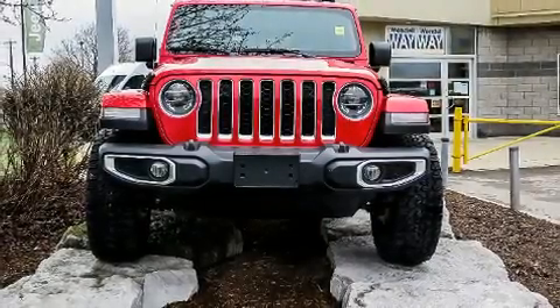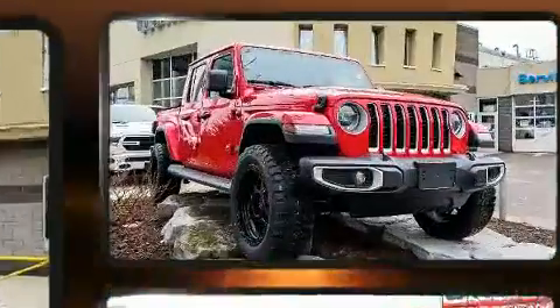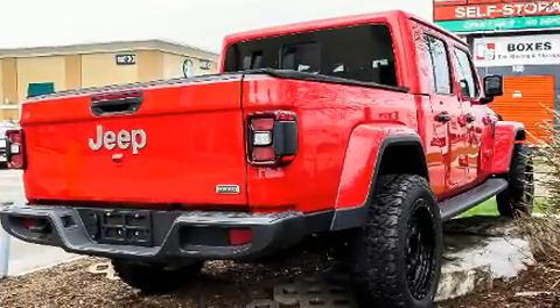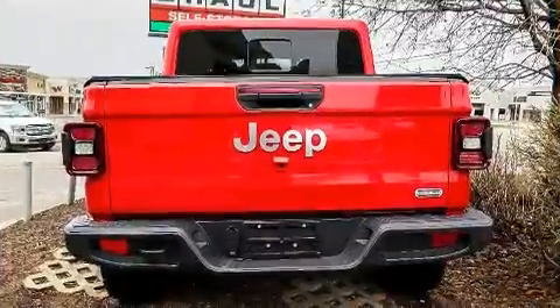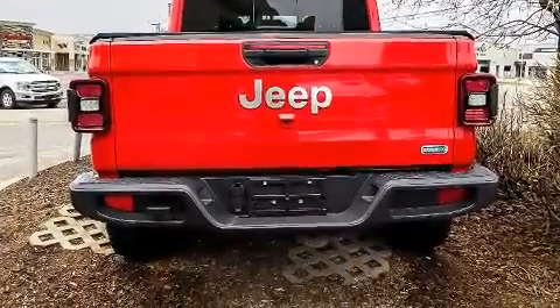You can expect a lot from the 2020 Jeep Gladiator. This four-door, five-passenger truck is ready to drive off the showroom floor. It features an automatic transmission, four-wheel drive, and a refined six-cylinder engine. Jeep prioritized practicality, efficiency, and style.